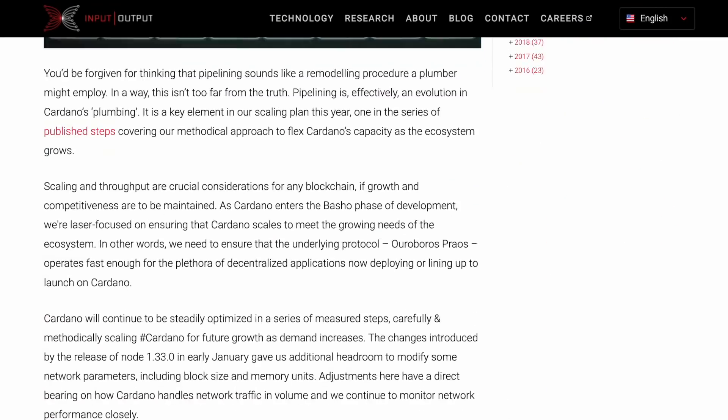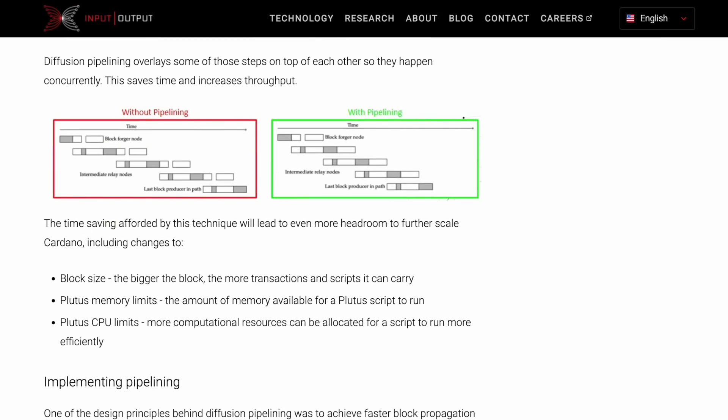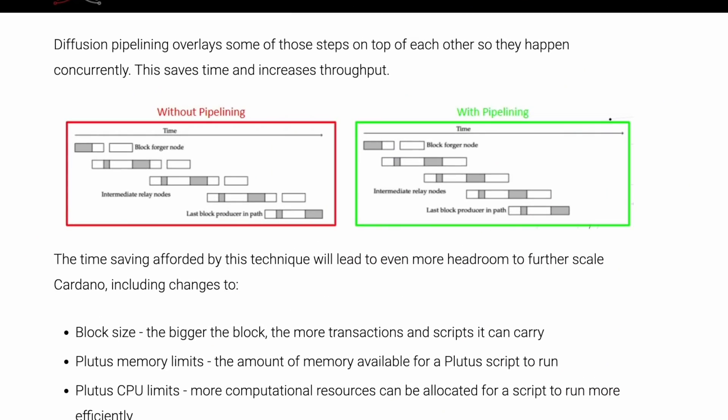That said, you can't just start raising these parameters willy-nilly because there are diminishing returns and negative consequences to pushing these too far. However, there are other methodologies that can be employed on the main chain to help here. There's a new feature for making the process of propagating blocks of transactions through the network more efficient, called pipelining, outlined in a blog post from IOHK in January of 2022. Pipelining makes the processes involved in propagating blocks happen concurrently with overlap so that they can complete more efficiently. This gives Cardano more headroom to accommodate bigger blocks and bigger scripts later on if needed, raising that threshold for those parameters.